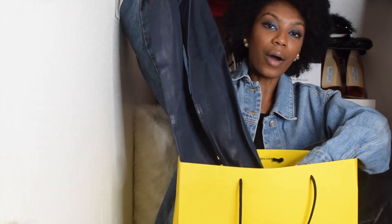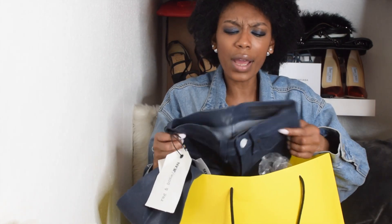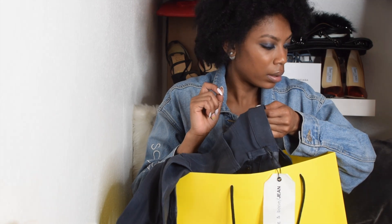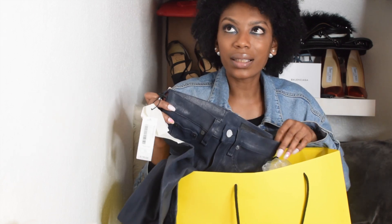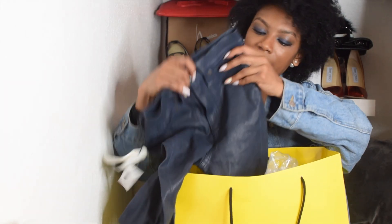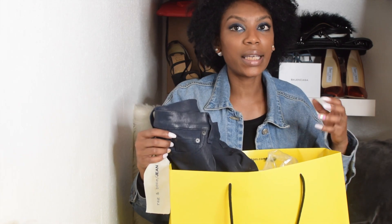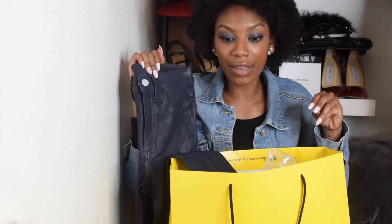I've paired the Off-White top with a Rag & Bone camouflage jacket, some Frame jeans and my Yeezys. The second thing I got were these Rag & Bone leathers - how cute are they? They just have a little slit at the end. These were £750 originally. I've just noticed where the tag used to be there's a little hole, but it's leather so no one's really going to see it. These are in a size 23 and I got them for £150 - a real bargain.